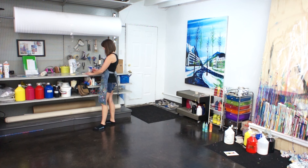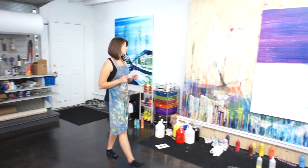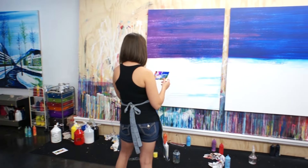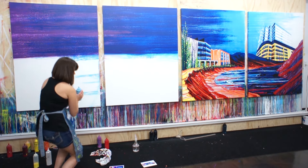Hi everyone, I'm here in my studio to tell you about a huge project that I've been working on for years. I'm working on a 53 foot long painting called The Great Canadian Leedscape, which explores the natural environment and the recent development of sustainable LEED certified buildings across Canada.